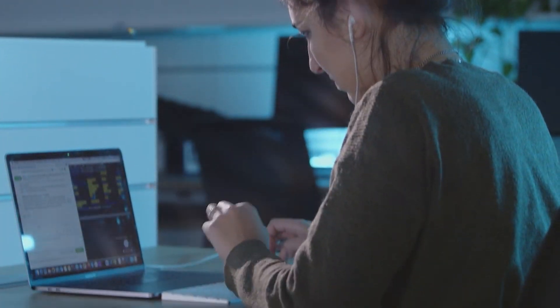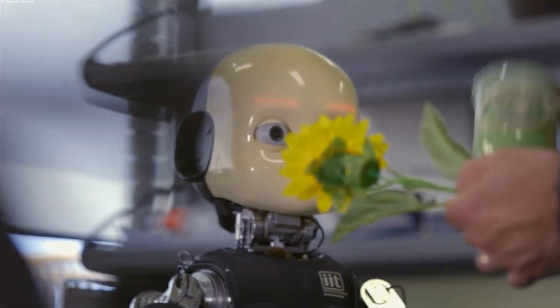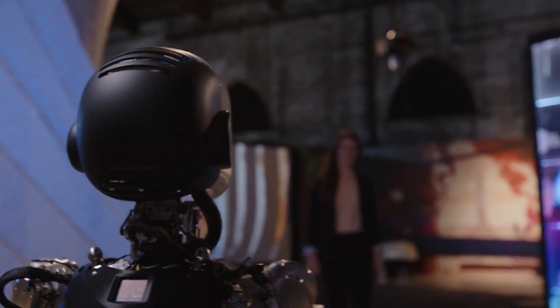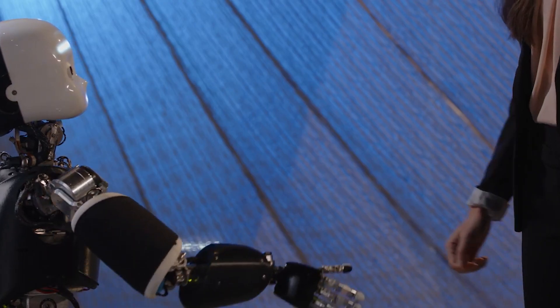It is capable of crawling while avoiding objects, solving complex 3D mazes, grasping small objects, making various facial expressions, and interacting with its environment and humans. There are about 30 iCubs in the world, and they each cost about $266,000.